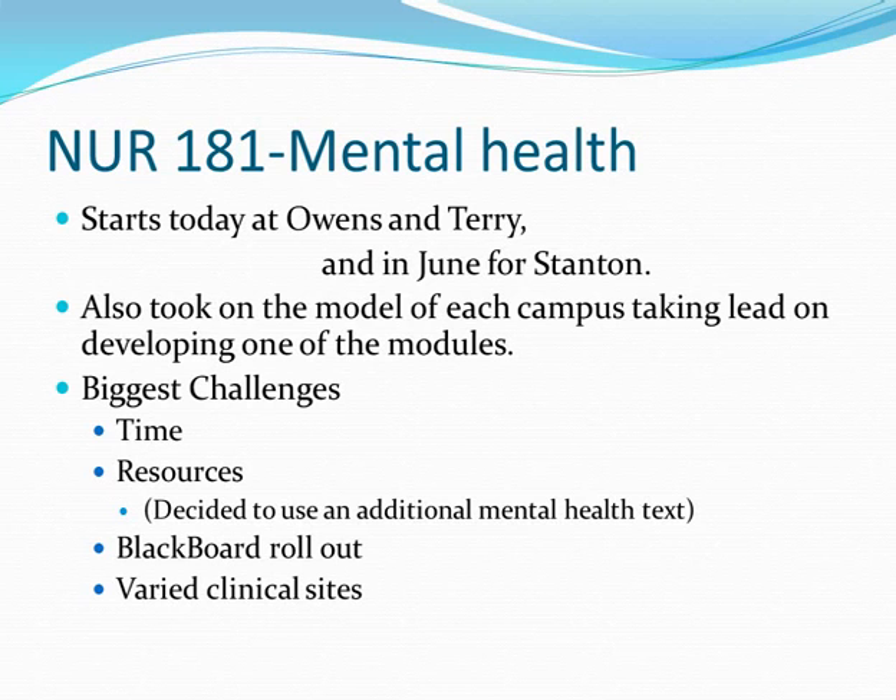For Nursing 181, each campus is also taking lead on one module. A resource challenge came up: the big orange Pearson textbook — Bob, first edition — didn't have sufficient mental health content. So the group decided to use an additional mental health text, and an electronic chapter, Chapter 23, was added for Bob. There was also Blackboard rollout for summer sections, plus discussion around clinical placement equity — we can't have some groups who never see patients in acute care if other campuses do.